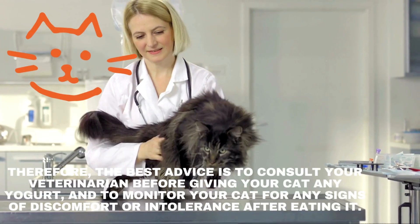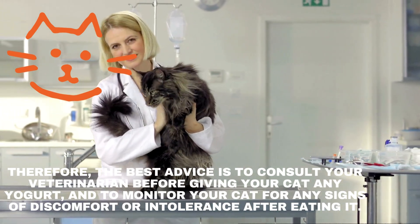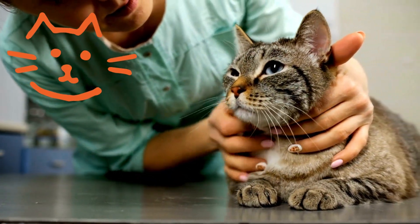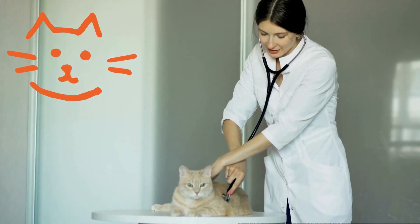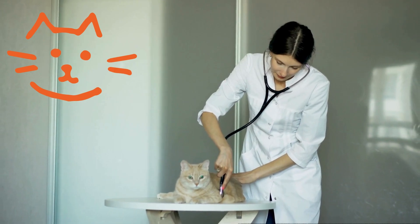Therefore, the best advice is to consult your veterinarian before giving your cat any yogurt, and to monitor your cat for any signs of discomfort or intolerance after eating it. If your cat shows any symptoms, such as vomiting, diarrhea, or lethargy, you should stop feeding it yogurt and seek medical attention.